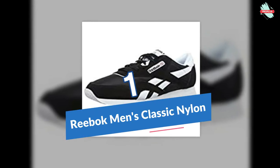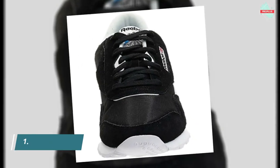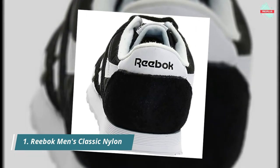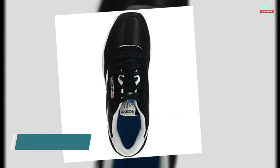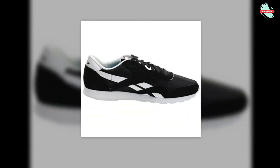Starting at number 1 is the Reebok Men's Classic Nylon Sneaker. These shoes help you roll with style — suede overlay accents add a high-class touch to the nylon upper. Rock this men's shoe in comfort thanks to an EVA midsole and a padded sock liner. The high abrasion outsole provides traction and durability so you do not have to slow down. Reebok was founded for one of the best reasons possible: athletes wanted to run faster.